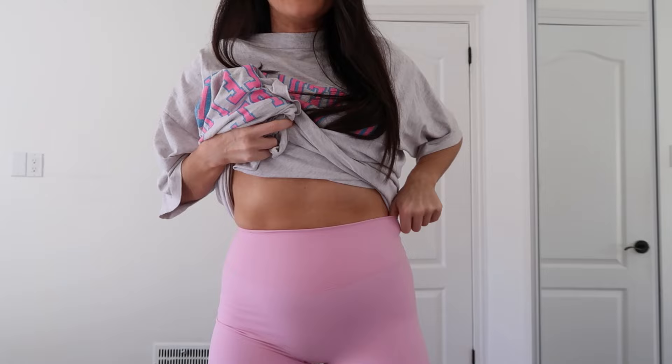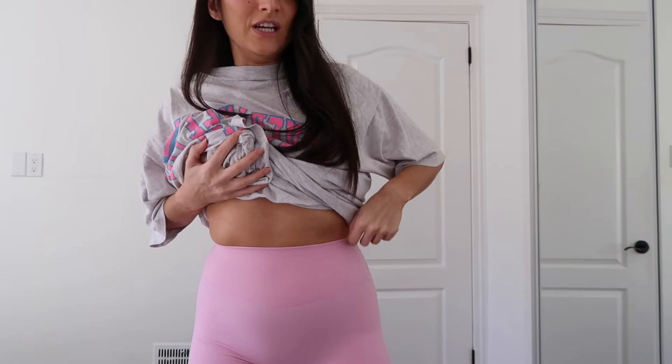The waistband is not super compressive and they are very stretchy. I think they're true to size initially, but after wearing these a few times and taking them on and off, they have stretched out a lot. I would actually recommend sizing down if you are in between sizes or if you prefer a more compressive fit. They now fit me like a medium, so you can definitely size down.